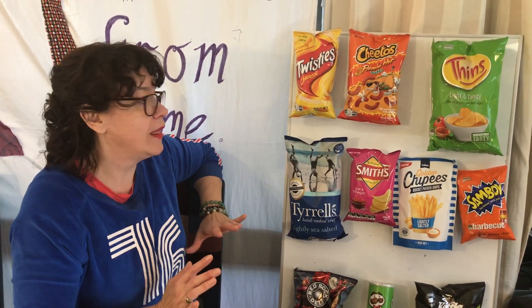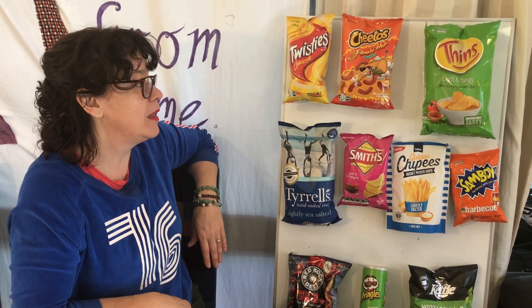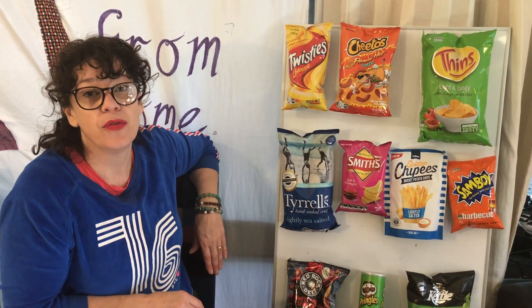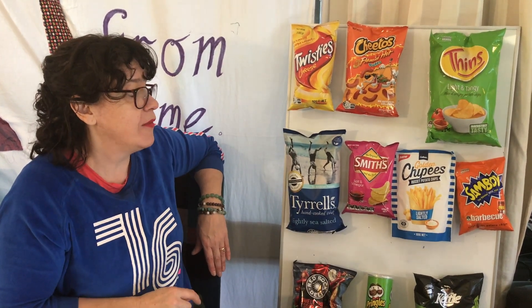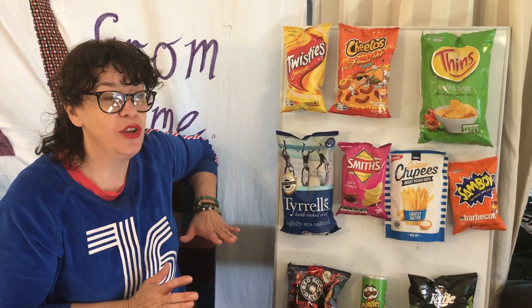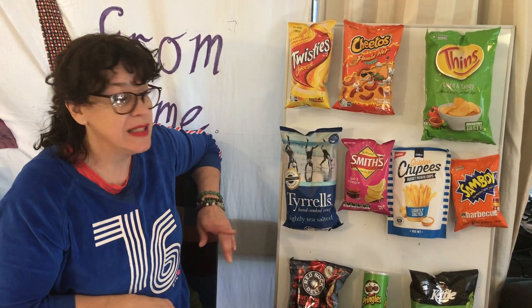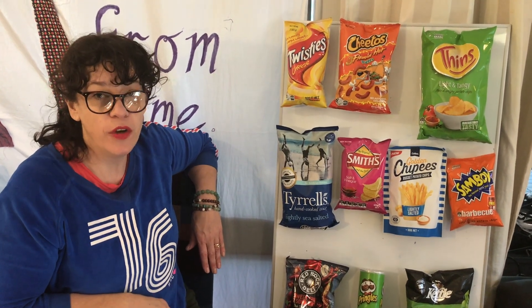I want you to look at these as a whole. When you do the packet design, you need to think about how you're going to make your product stand out from everyone else's. At school we often have a competition at the end where I put everyone's up - if you had a product on the market you're competing against other chip packets, so we'd get everyone in the school to vote.